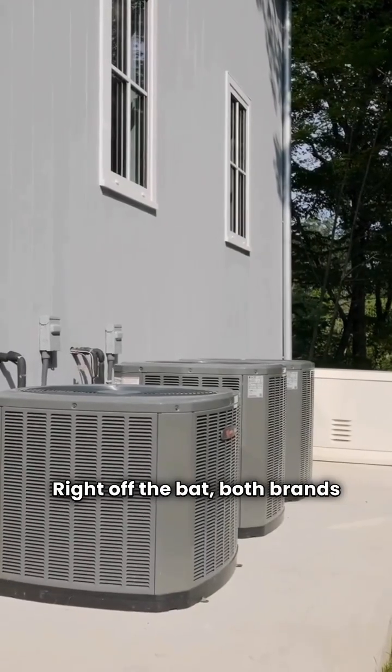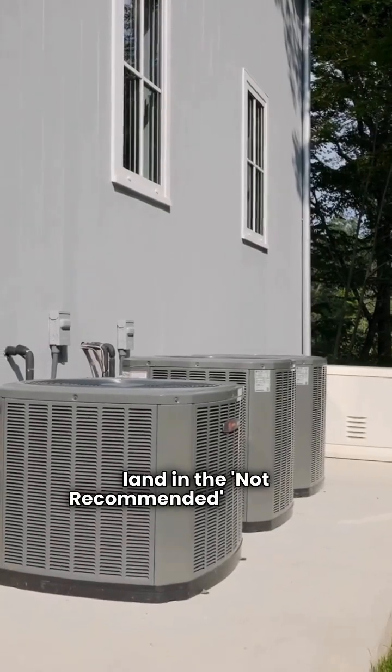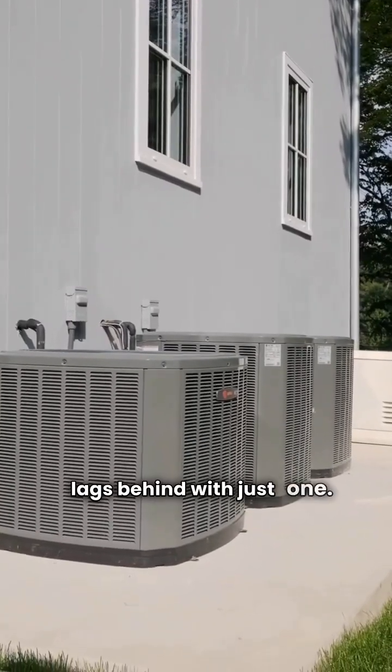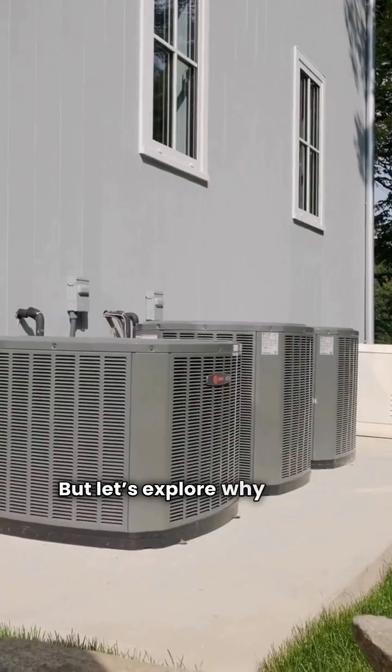Right off the bat, both brands land in the not recommended category. Friedrich scores two stars, while Climair lags behind with just one. But let's explore why that is.